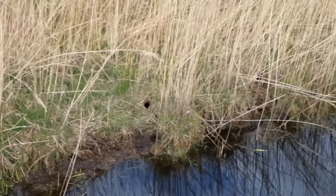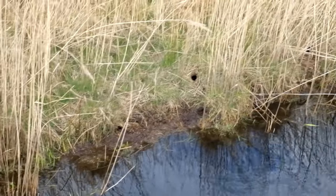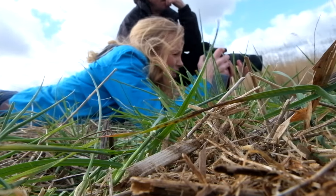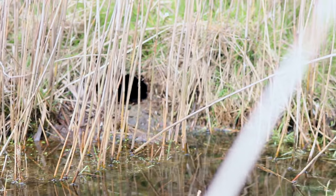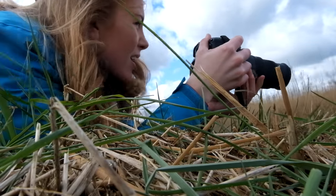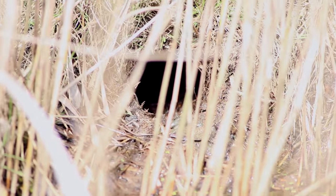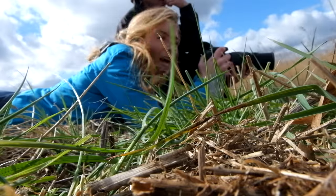There's one, two — and then there's a bird you can see. One, two, three. There it is. That one is a water vole. Can you imagine if one just popped out? Yeah.